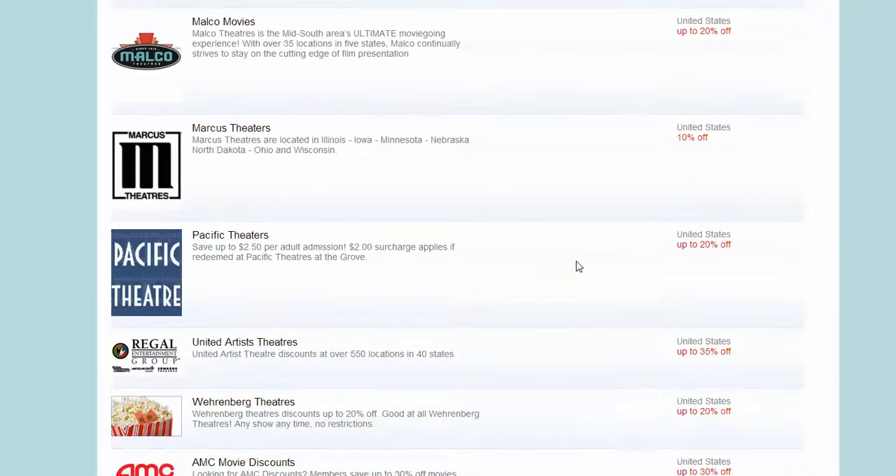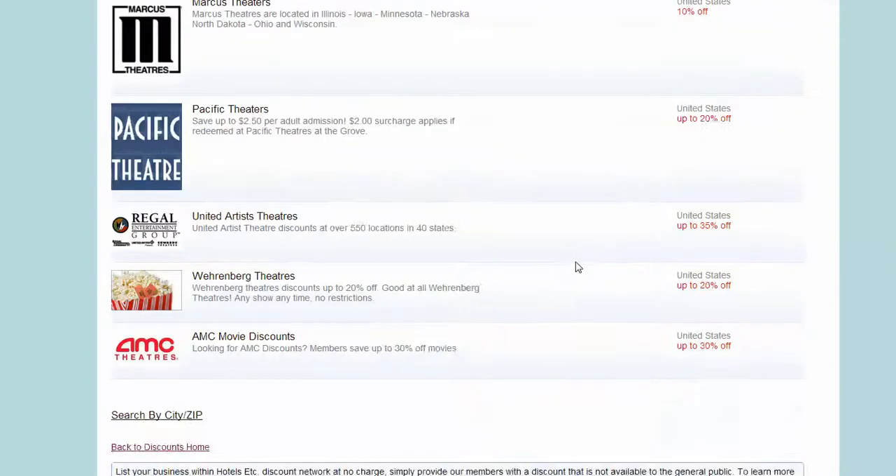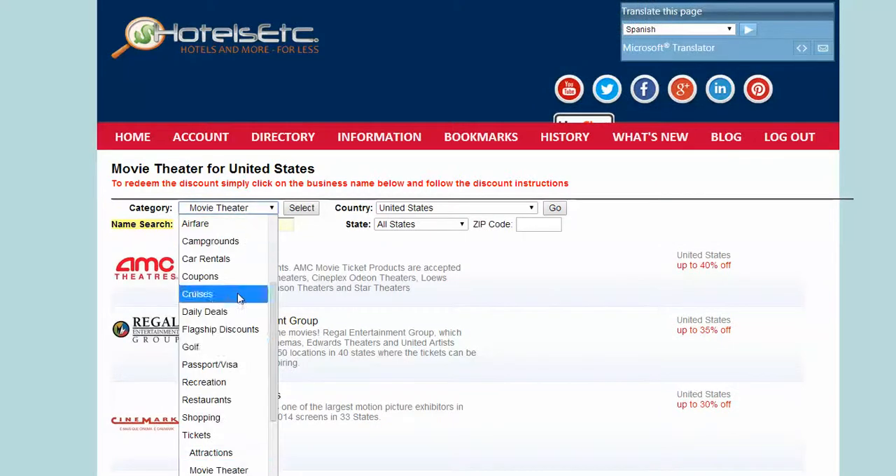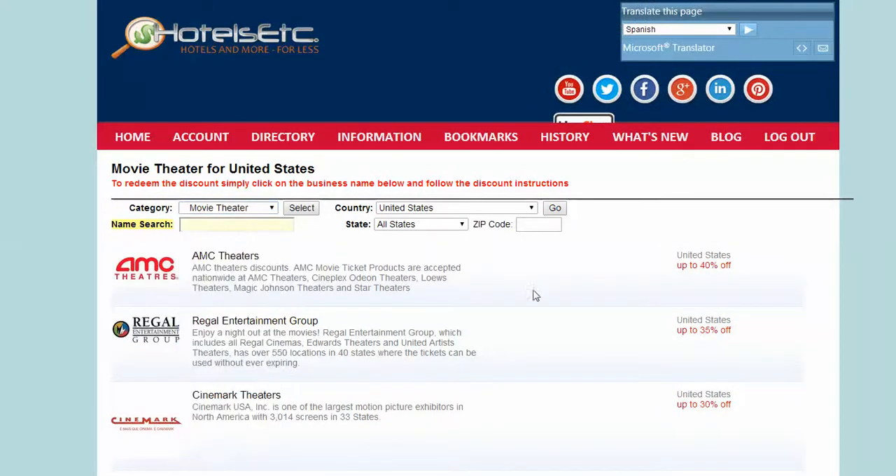Now, these are instant discounts. These are not rebates. These are not wait-in-the-mail for a discount. These are instant discounts that your members will be able to receive.